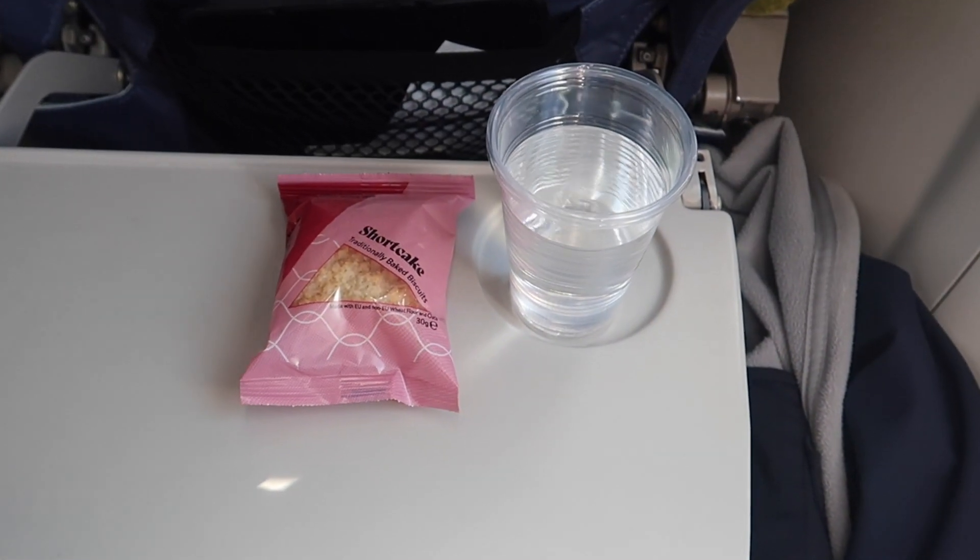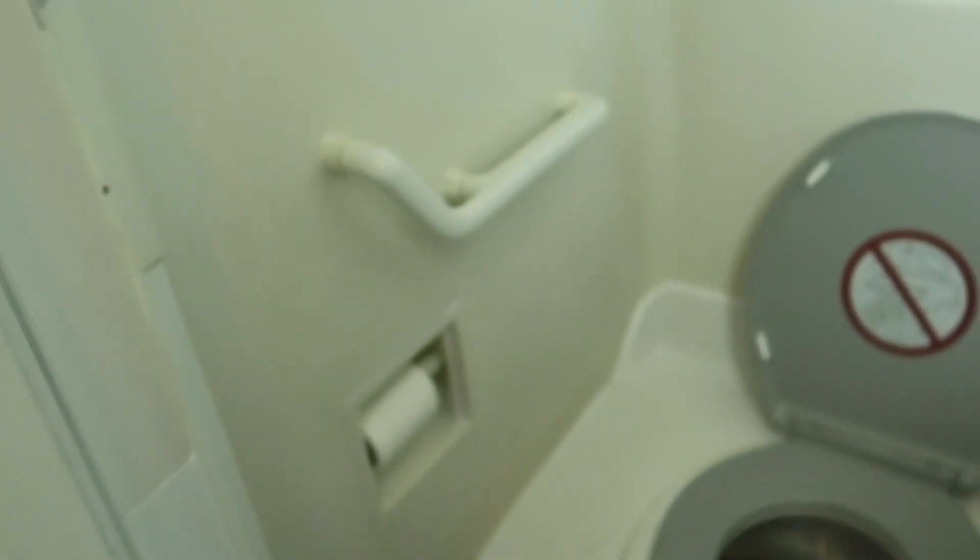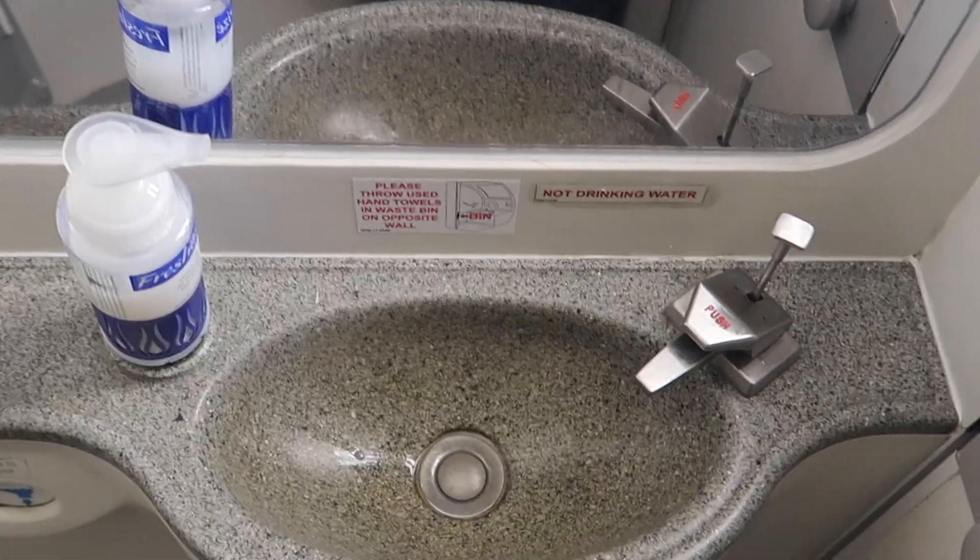To my surprise there was also a small service on this flight. Each passenger got a biscuit and you could choose between drinks like coffee, tea or water. On this aircraft there was only one lavatory right next to the cockpit — as expected it was pretty small, but kept in a really clean condition.